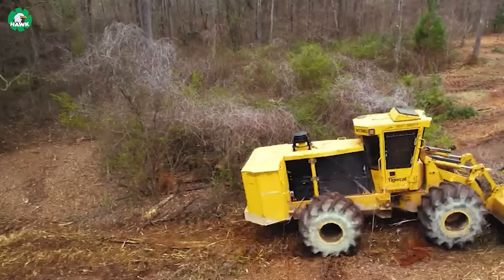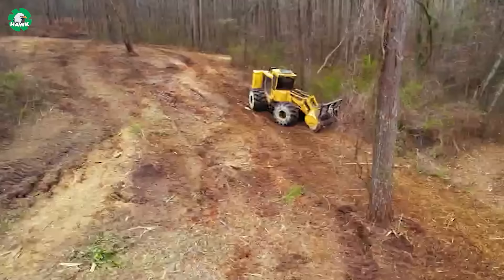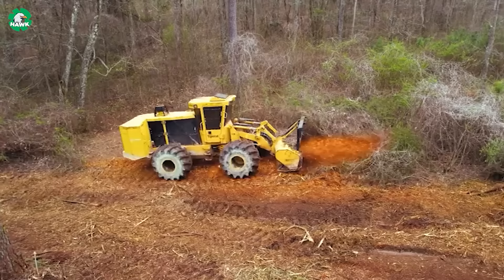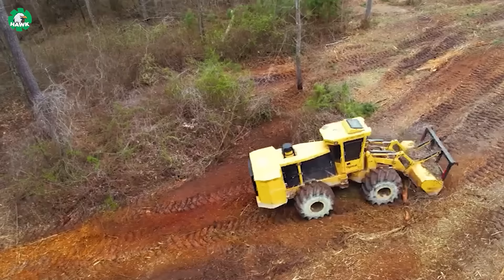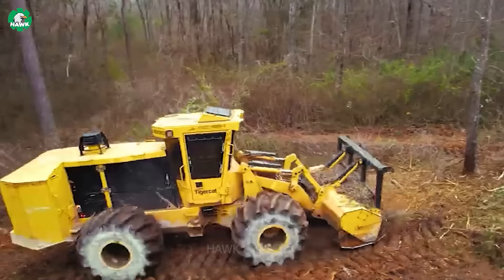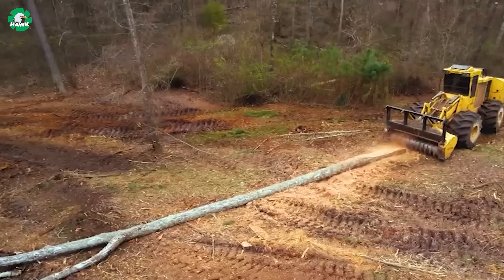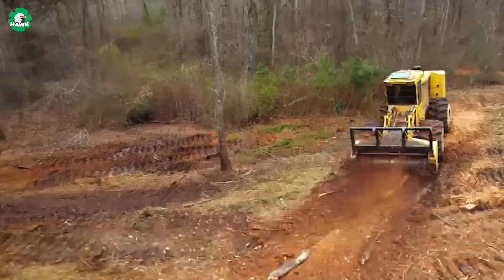Let's explore an incredibly powerful beast known as the tiger cat mulching machine. With this equipment, dense undergrowth, thickets, and even large trees can be easily reduced to mulch. Using a robust hydraulic system, these machines cut through and mulch wood materials with high efficiency, saving significant time and effort. Sturdy design and stable components help reduce vibration and noise to a minimum, creating a better working environment and minimizing negative impacts on health and the environment.